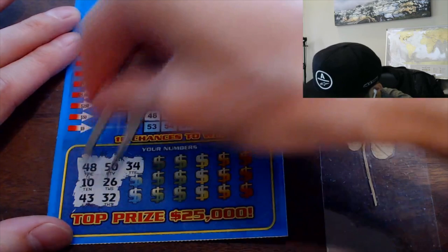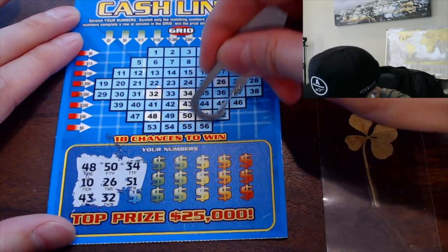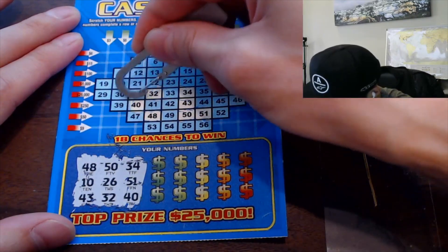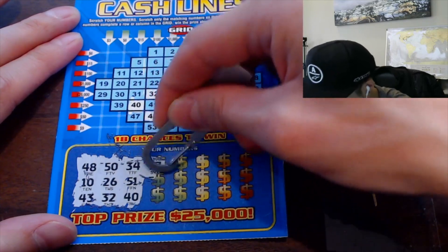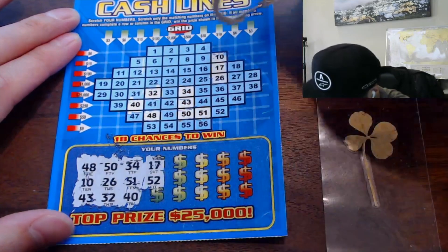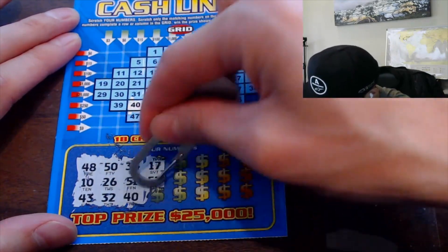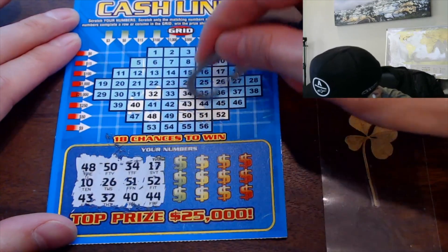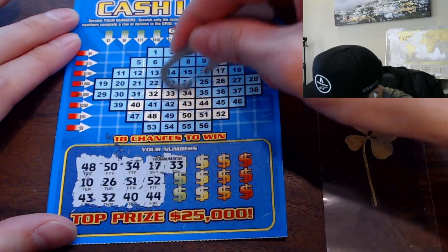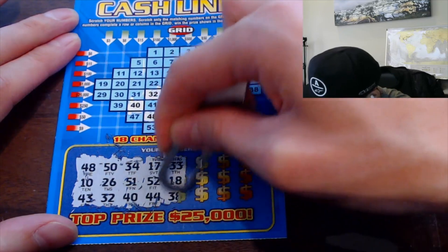$500 potential, it's already leading up to that, but we are still far away. 51. 40. I like this ticket a lot. 52. $50 potential. 44. 33. 18. 38.